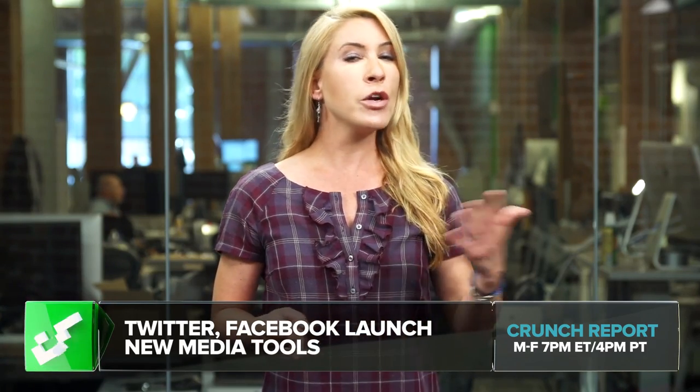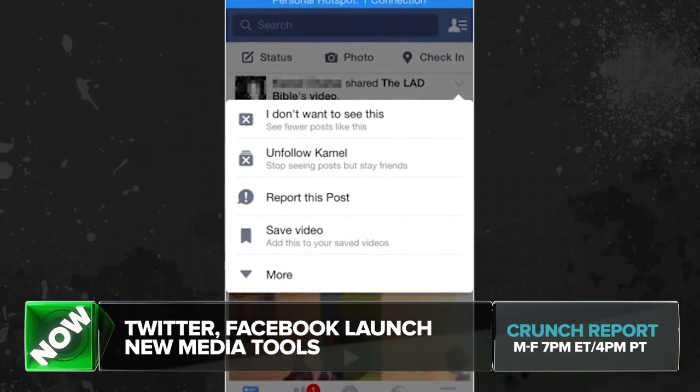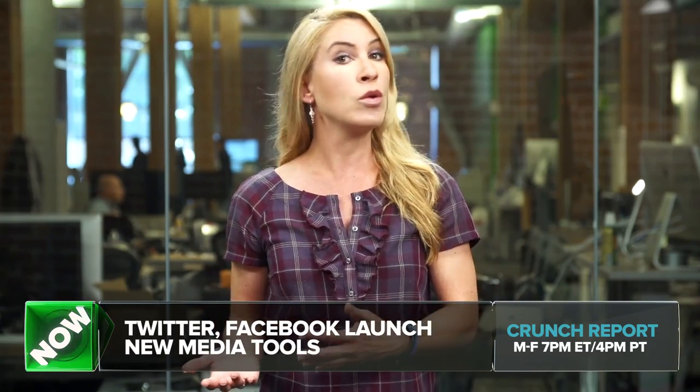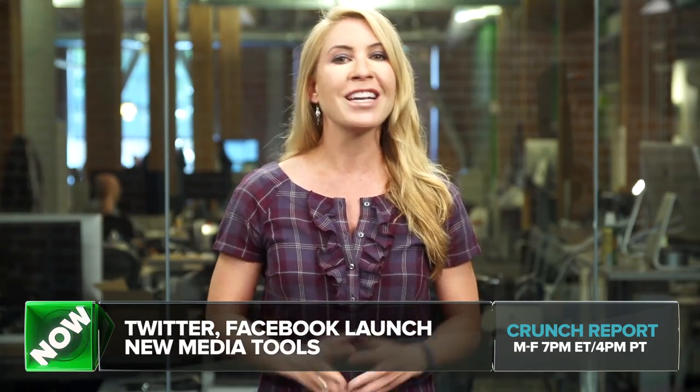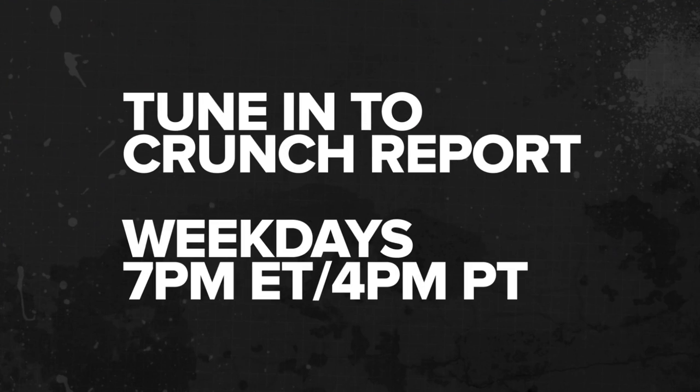You might recall, about a year ago, Facebook rolled out something called Save, which was an Instapaper clone to save links to articles, save places, and save media into a folder that you could look at later. Watch Later is a more aggressive, video-specific version of that. And that's the report for this Wednesday. I'm Sarah Lane. Crunch Report airs Monday through Friday at 7 p.m. Eastern, 4 p.m. Pacific, right here on TechCrunch.com. Thanks for being here. See you tomorrow.